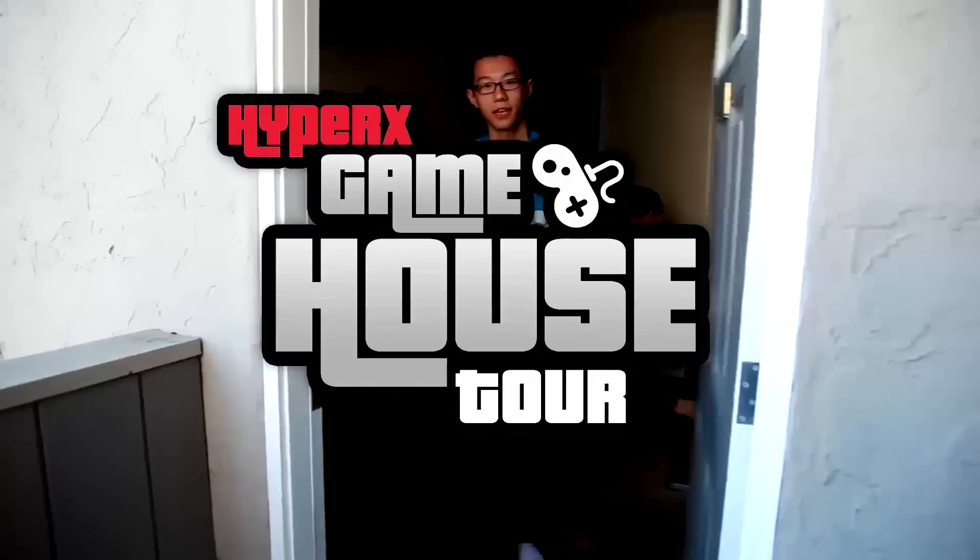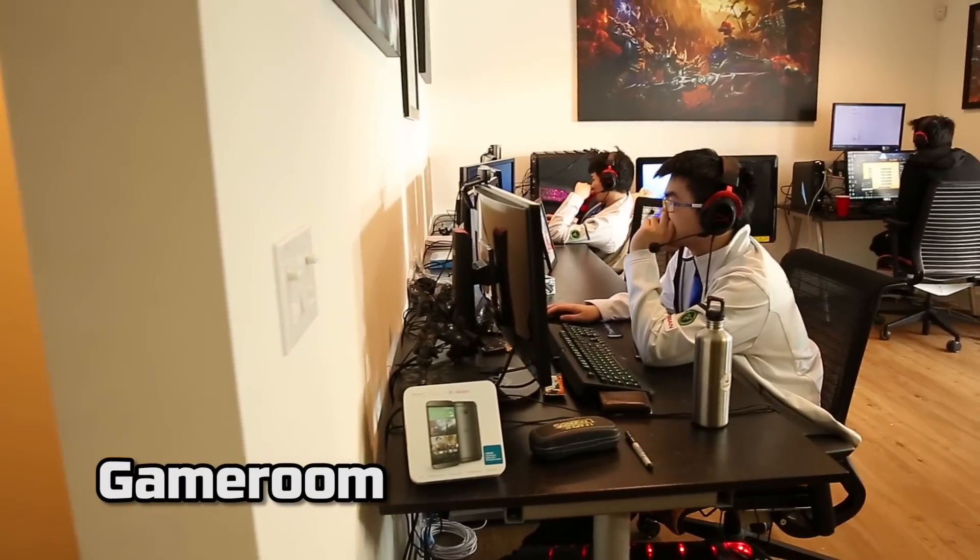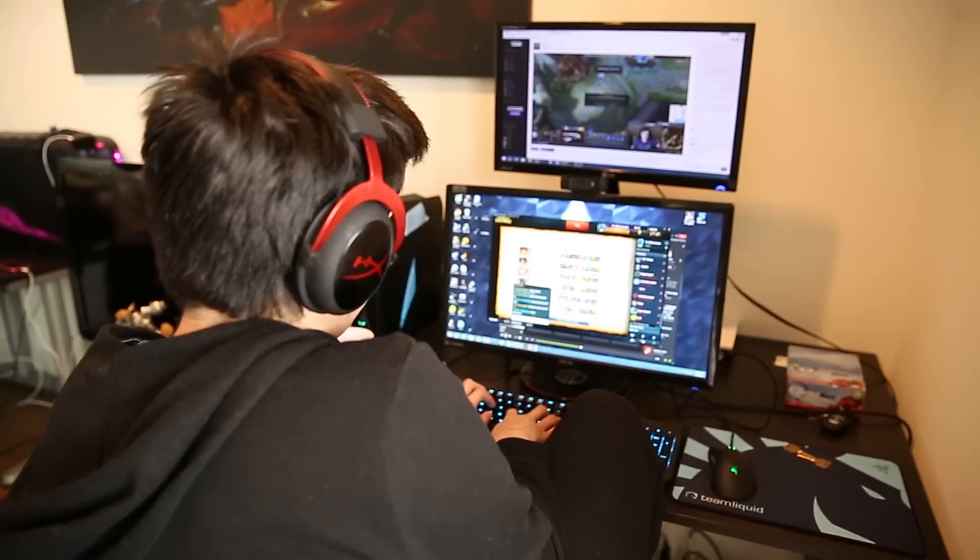Hey, welcome to Team Liquid House. So this is our first floor — it's pretty much our living room where we're at all the time. There you see Phoenix and Dom; they're just watching League of Legends right now.